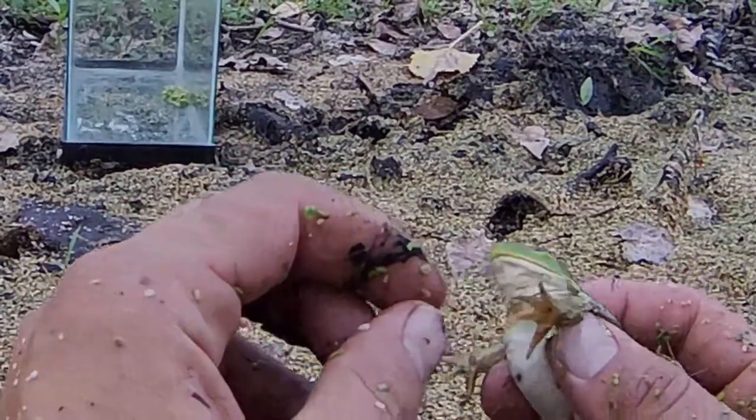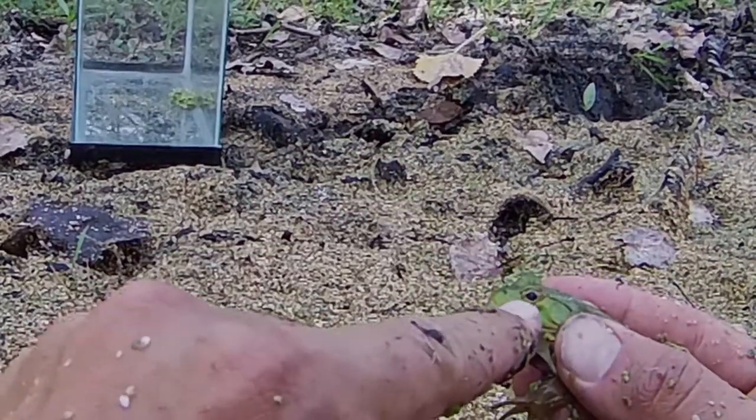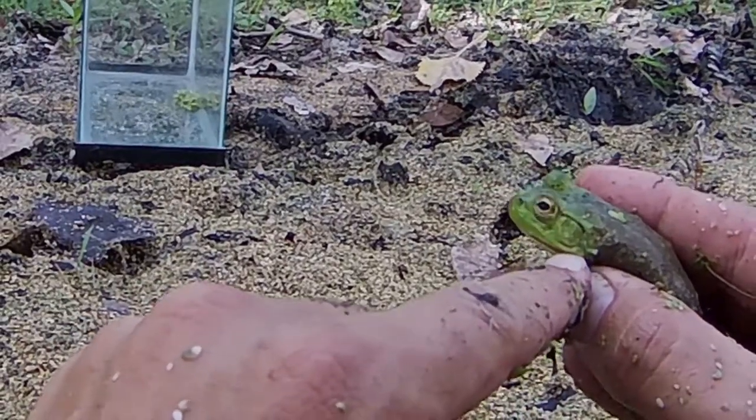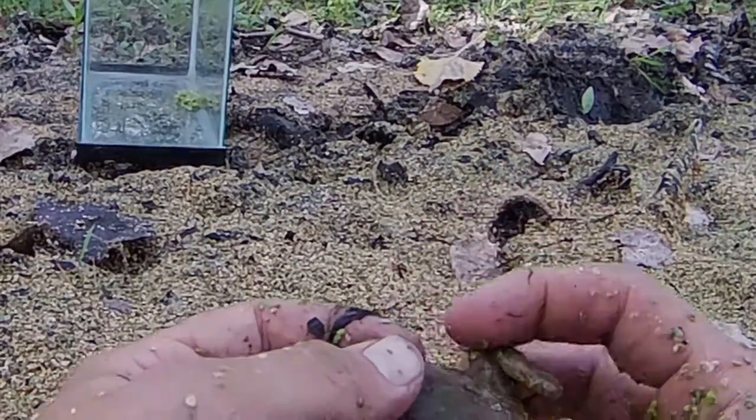The front legs are shorter. And this is the eye. And this little circle here is the tympanic membrane, which is equivalent to our ear.